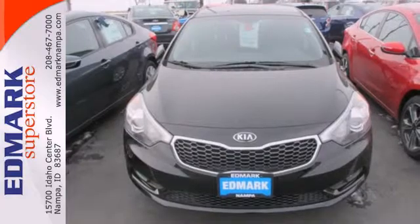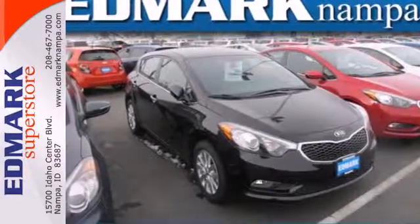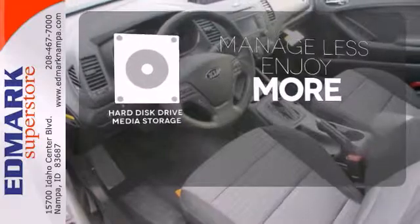It also provides safety with anti-lock brakes with brake assist, multiple airbags, and traction control. Manage less and enjoy more of your movies, music, and maps with the hard disk drive media storage.